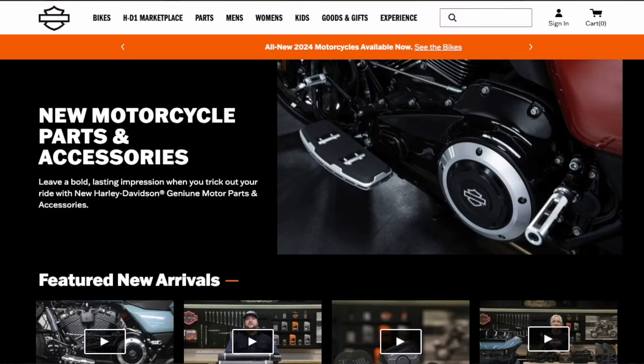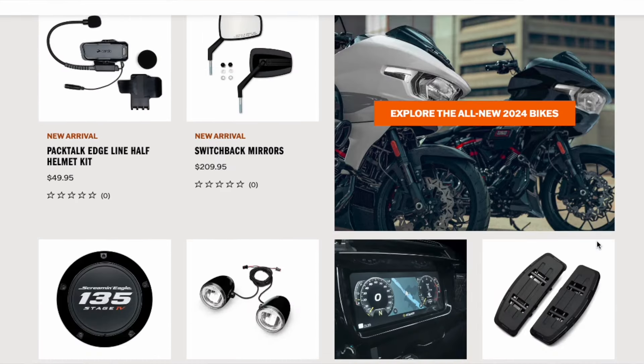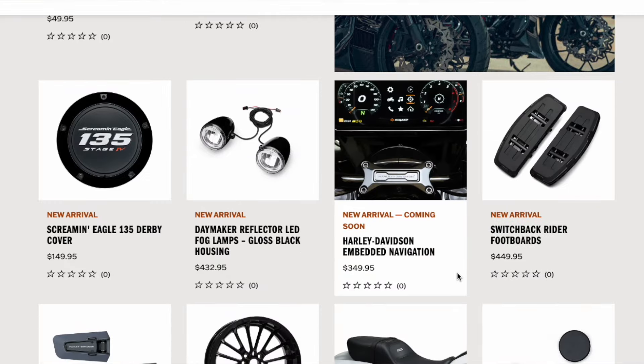With each new year and Harley Davidson new releases, one of the things I find a lot of fun is to roam through the parts. It used to be that big thick paper catalog that was really fun to thumb through, but now we do it electronically. So I was browsing through some of the parts and I came across this part: embedded navigation.